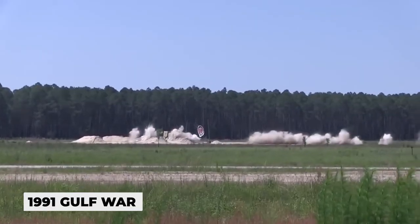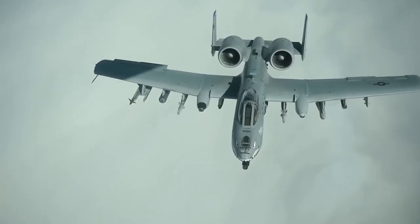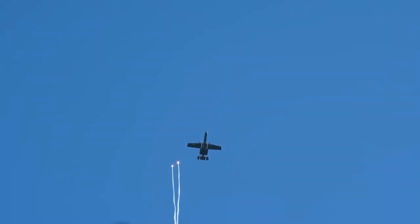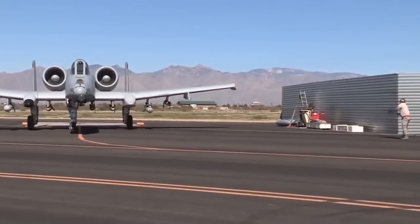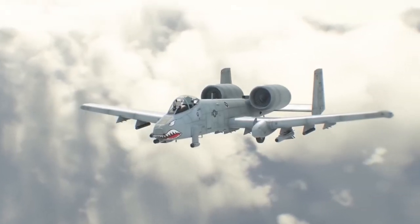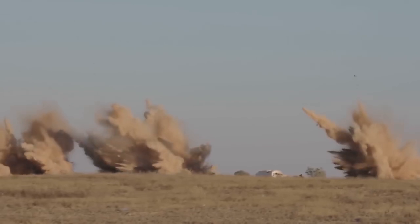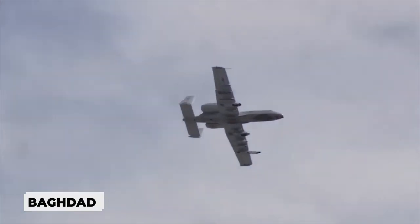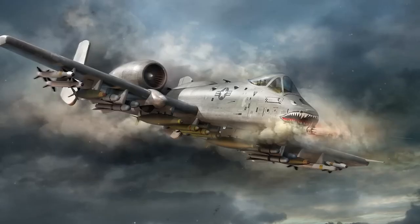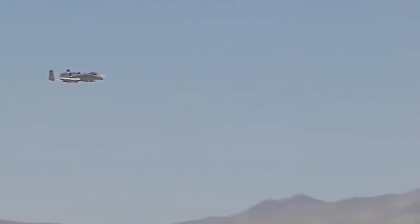The A-10's combat debut on ground attack missions came during the 1991 Gulf War, where it destroyed almost 1,000 Iraqi tanks, 2,000 pieces of military equipment, and 200 artillery pieces. The Joint Fleet Initiative A-10 led to improvements such as a new wing design, data links, and the ability to use the JDAM — Joint Direct Attack Munition — intelligent weapons with the WC-MD system. The stubborn Warthog proved its incredible vitality in air battles over Baghdad, where one aircraft suffered hydraulic system failure, lost one engine, and sustained hundreds of holes in the fuselage, wing, and plumage, yet still reached an airfield in southern Iraq.